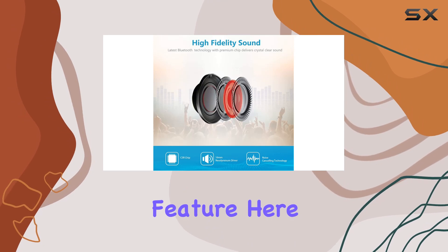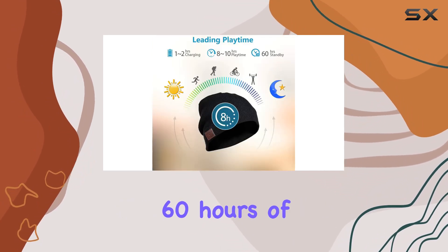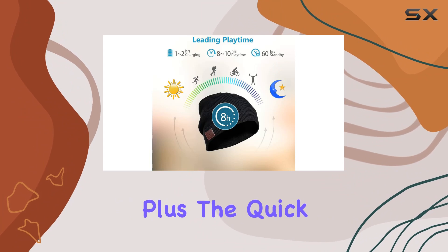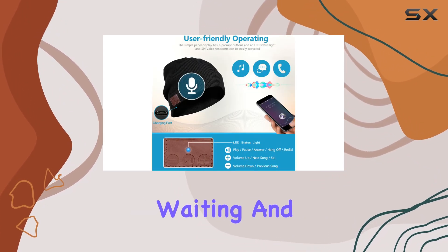Battery life is a standout feature here, with an impressive 10 hours of continuous music playback and 60 hours of standby time. Plus, the quick charge time of just one hour means you'll spend less time waiting and more time enjoying your favorite tunes.